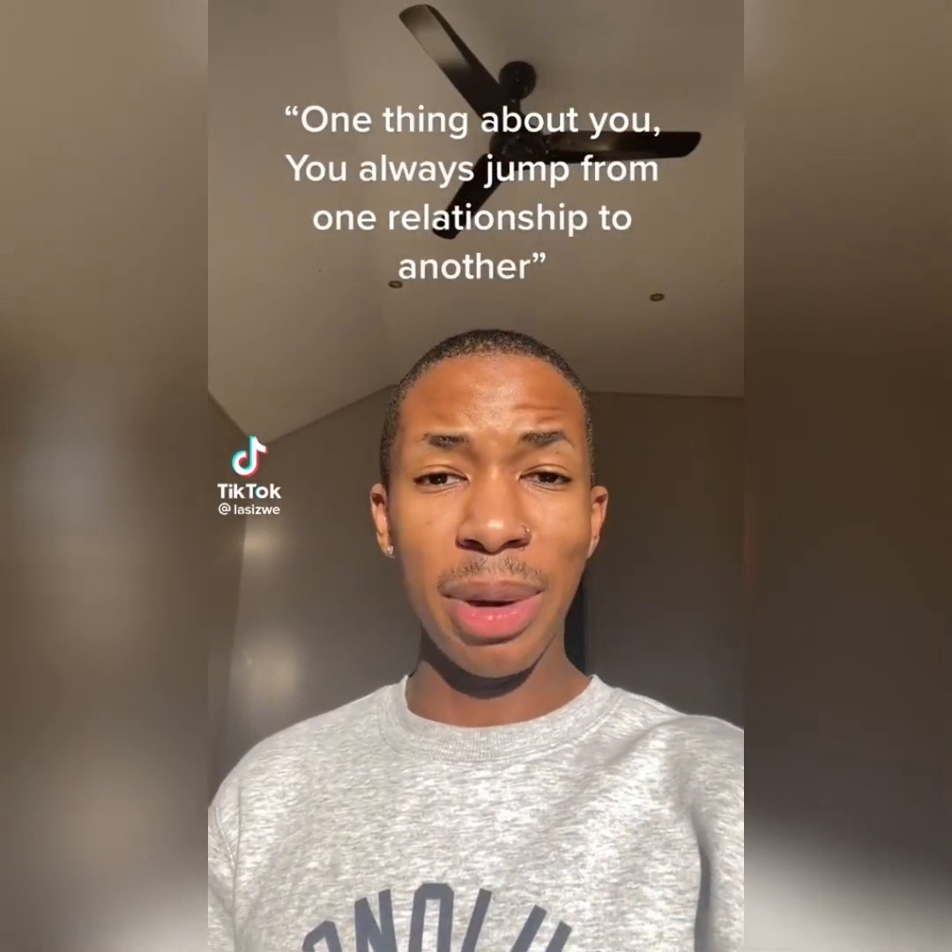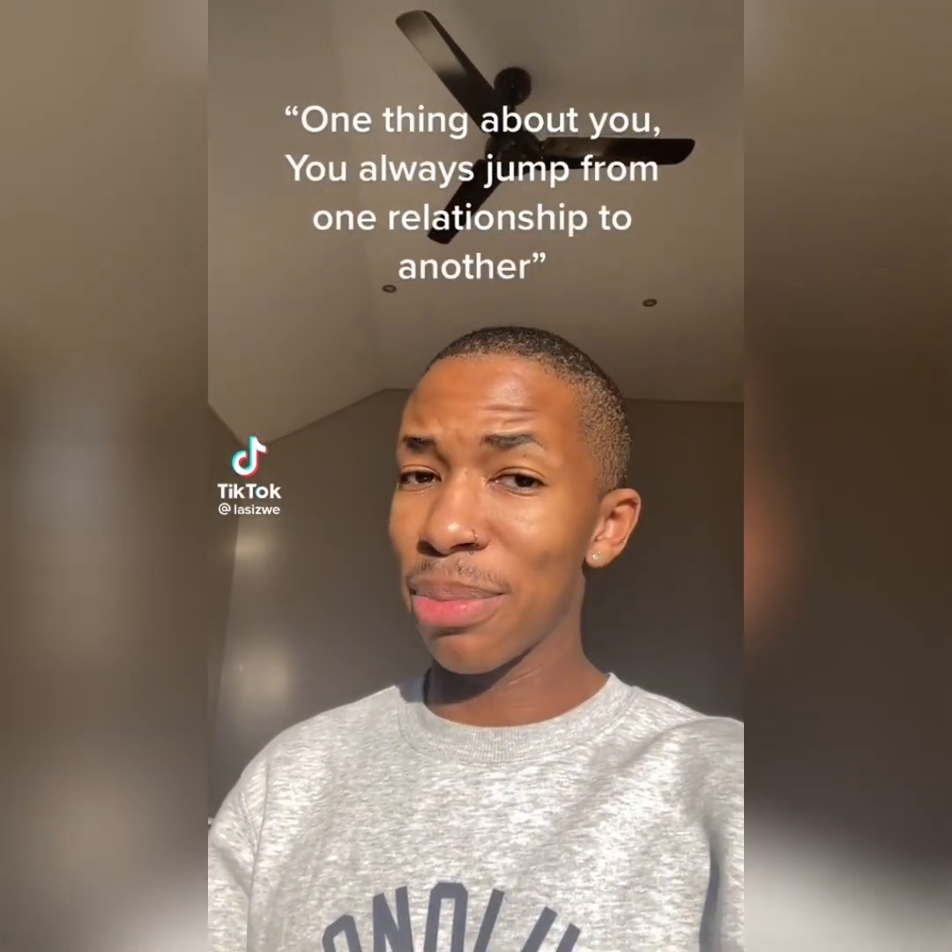One thing about me, and I'll say it with my chest — I am not shy to jump ship. If I see that this ship that we had planned to go in this direction is now going in that direction, I'm out, I'm jumping, without any hesitation. My happiness comes first.